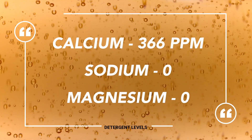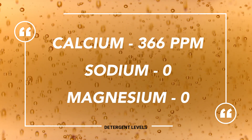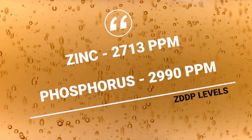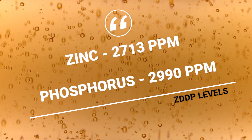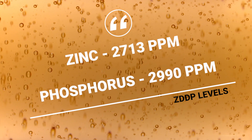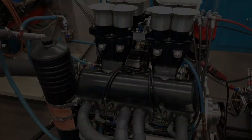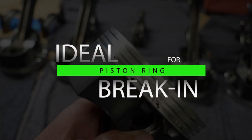Here's where it gets interesting. The detergent level is 366 parts per million calcium detergent — not non-detergent, but very low detergent. And then the zinc and phosphorus level, the ZDP: 2,990 parts per million phosphorus — basically triple the amount of a normal passenger car motor oil — and 2,713 parts per million zinc. So it's a very robust anti-wear package to protect the engine during the critical break-in stage, with a low level of calcium competing against the ZDP.